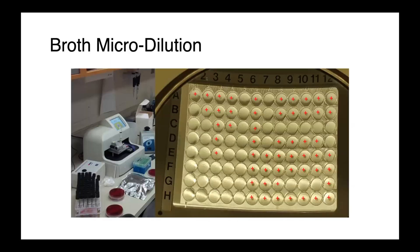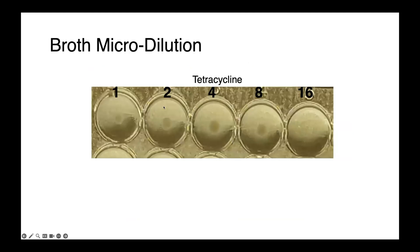Broth microdilution is another commonly used assay where we can determine MICs to a whole panel of drugs at the same time. This is a commercially prepared kit using 96-well plates containing lyophilized antimicrobials. We add a suspension of bacteria using an auto-inoculator machine, incubate overnight, and inspect for pellets of growth. For example, looking at tetracycline across five concentrations from 1 through 16 micrograms per milliliter, we can see pellets of growth in the first four wells but not the last one — so the minimum inhibitory concentration is 16 micrograms per milliliter.